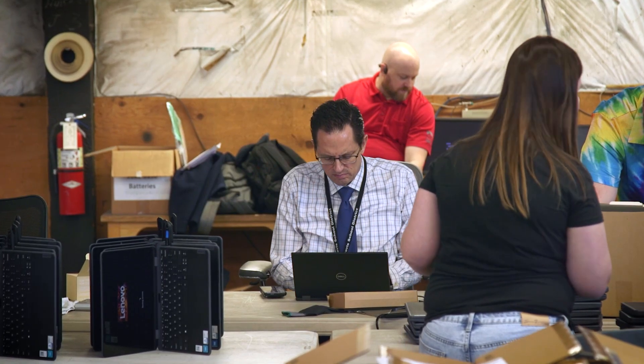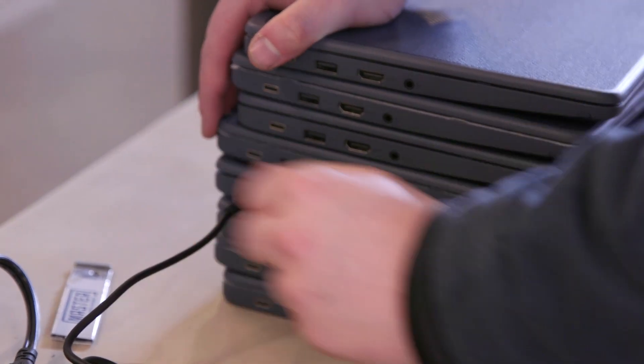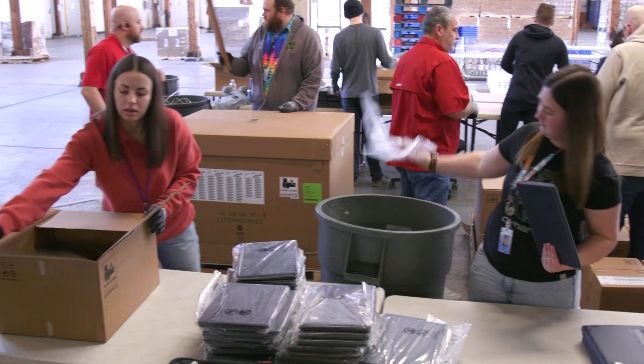Part of the reason we do this refresh every year is to keep students up to date with devices that are current and provide them with the means so they can function and use it for their learning resources. The process we have going on today started because we got a grant for 15,000 devices that will be in student hands.